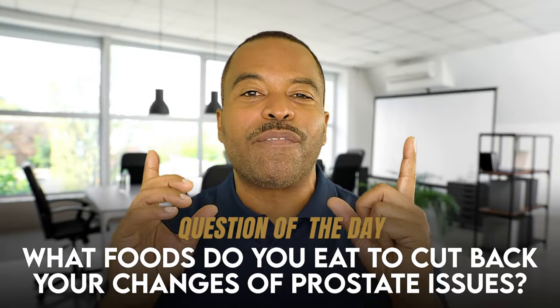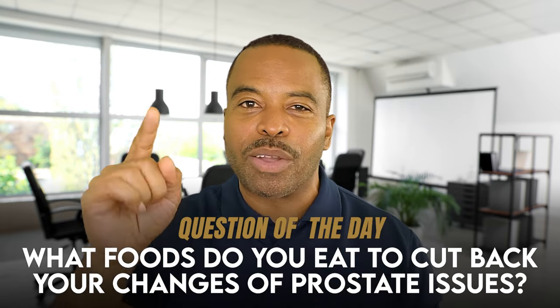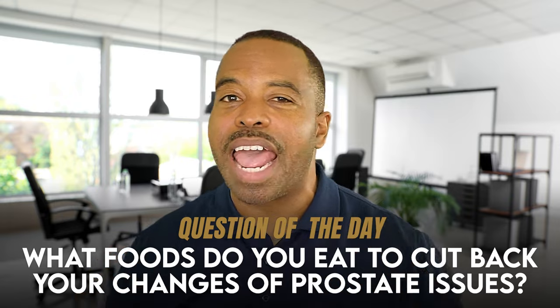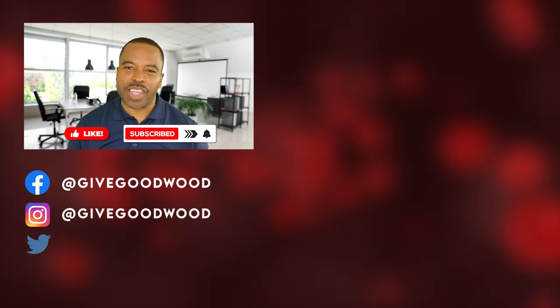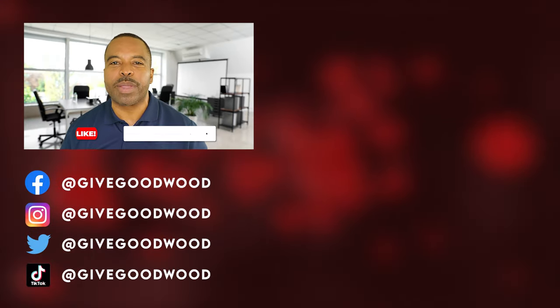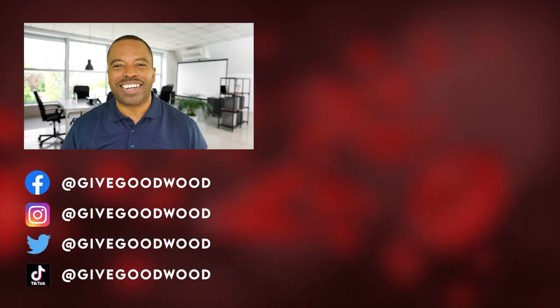Question of the day: what foods are you eating that'll help out with your prostate? Are they on this list? If you have some other ones I haven't mentioned, let us know in the comment section below. If you like what you heard, go ahead and hit that like button, that subscribe button, that notification bell so we can get some more of this information to you. This is Uncle B saying: get your game up and go hard. Peace out.